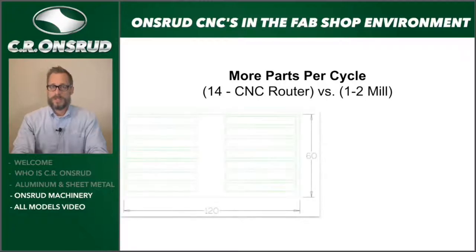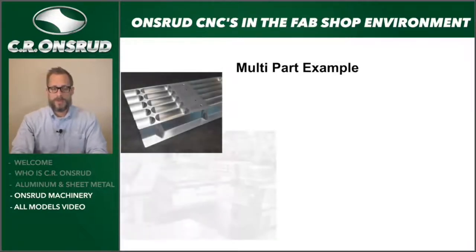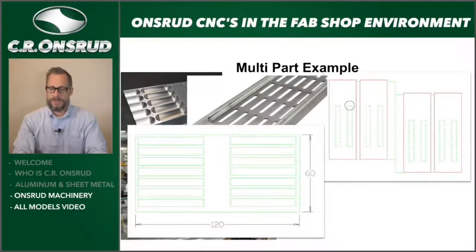Looking at more parts per cycle — if we can reduce changeover time, we can create more parts per shift. With a larger work envelope on a CNC router, this particular part example can have 14 parts on the CNC compared to one or two on the bed of a mill. After each cycle is completed, we offload and reload. The more we reduce that, the more parts per shift. So having more parts per table achieves more productivity and greater ROI. Examples include aluminum aerospace components, transportation grating for a bus or ventilation, and pendulum processing with four parts per cycle.